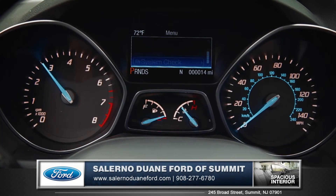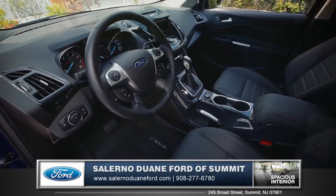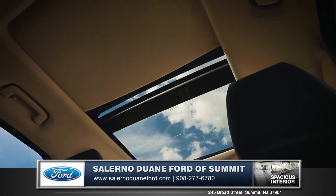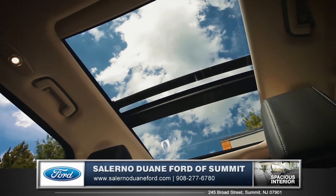A cockpit-inspired instrument panel and optional leather-upholstered 10-way power adjustable seats set the tone for a surprisingly upscale interior. And a beautiful power panoramic vista roof allows fresh air and natural light to pour in.